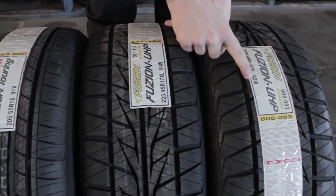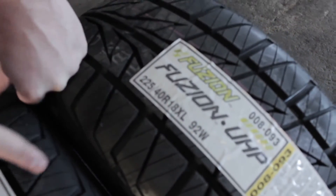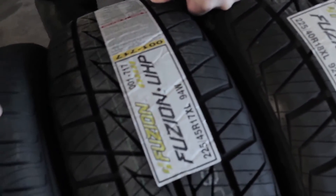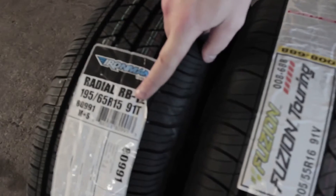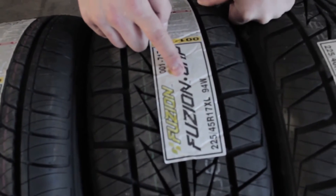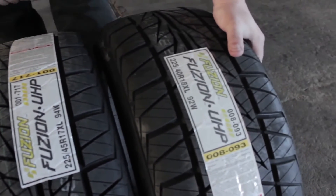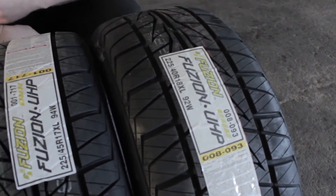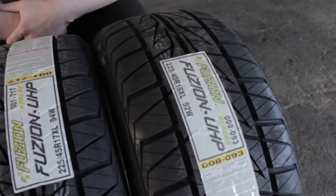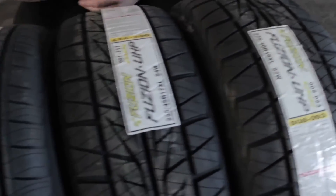One other thing to cover is speed ratings. Your car manufacturer recommends certain speed ratings — that's the letter after the load index, like 92W, 94W, 91V, or 91T. The letter is the most important part. If you have a sports car, you want a V, W, or Z rating, which means the sidewall is stiffer and the tire is built for handling.